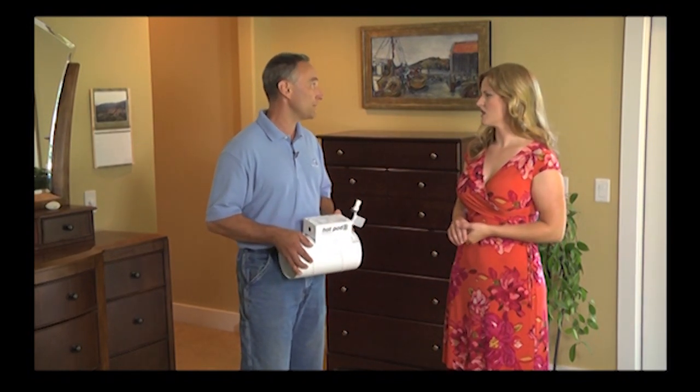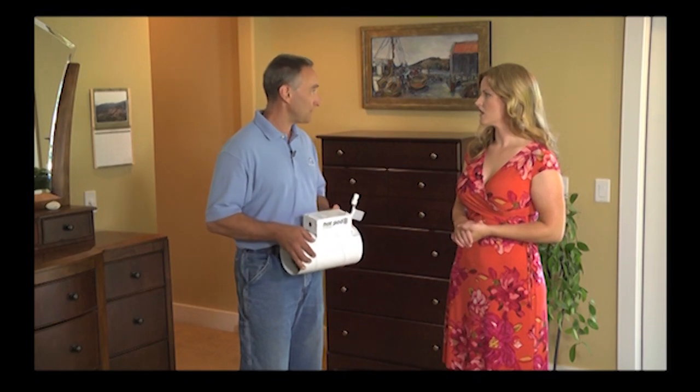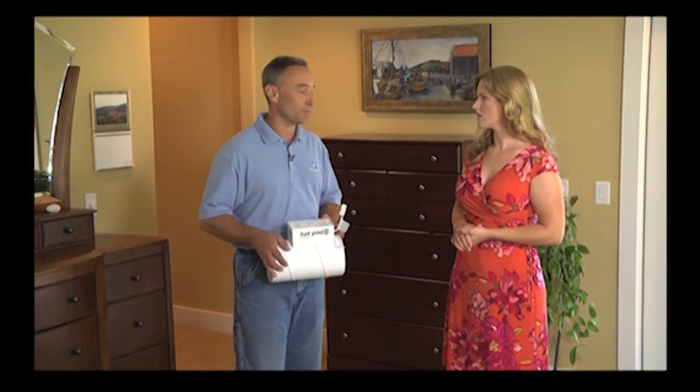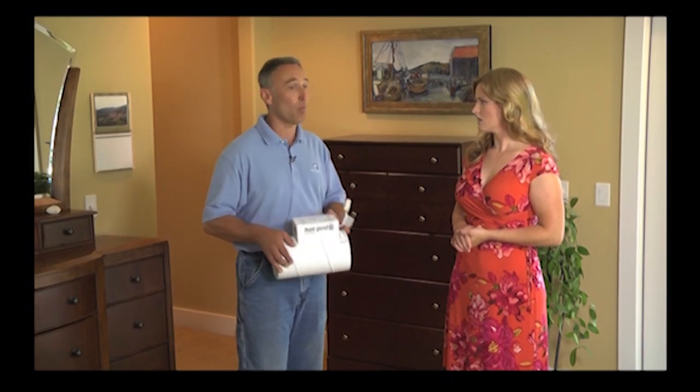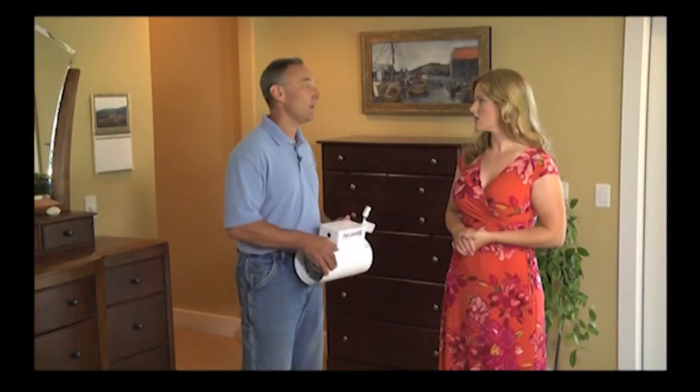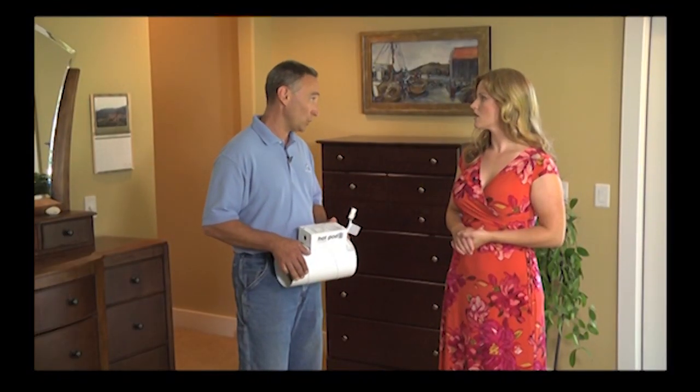Because it's going to allow you to reduce the temperature in the wintertime in the rest of the house, give you full control of this room, and allow you to put more heat in here so that you don't have to heat the house so high — and do the same thing in the summertime with the cooling as well.